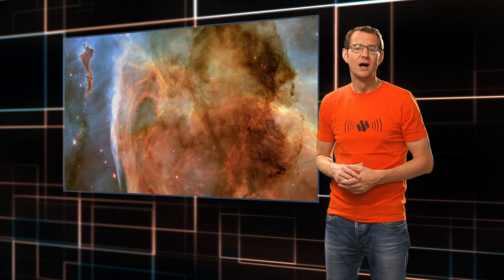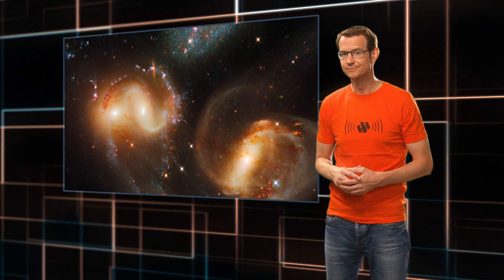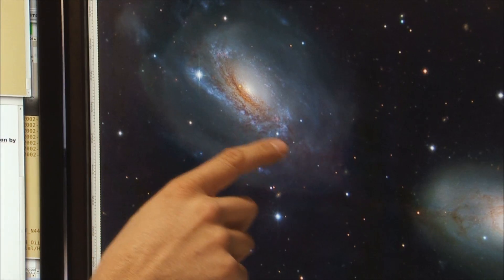Producing the stunning images that Hubble is famous for is not straightforward. Unlike your typical digital camera, which automatically sets things like contrast, exposure time, colour balance and so on, Hubble is not optimised to produce aesthetically pleasing pictures — it's optimised for science. Turning these scientific images into amazing pictures of the cosmos is not easy because you have to tweak all of these variables by hand. That's called image processing and it's a mixture of science and aesthetics.